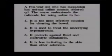A two-year-old who has megacolon has normal saline enemas ordered daily. The nurse understands the rationale for using saline to be: it is the most effective solution for clearing the bowel; it is used to treat underlying hyponatremia; it protects against fluid and electrolyte imbalances; or it is less irritating to the skin than other solutions. The correct answer is number 3 — it protects against fluid and electrolyte imbalances because it is an isotonic solution.